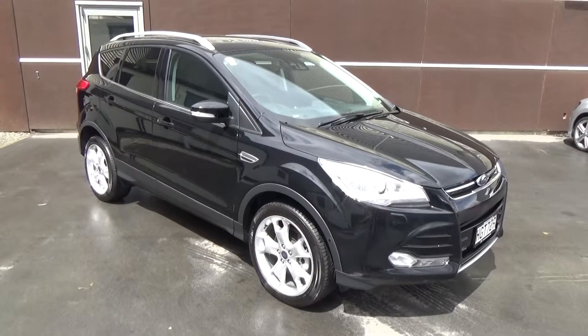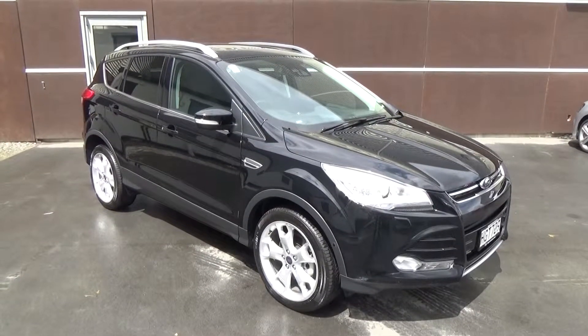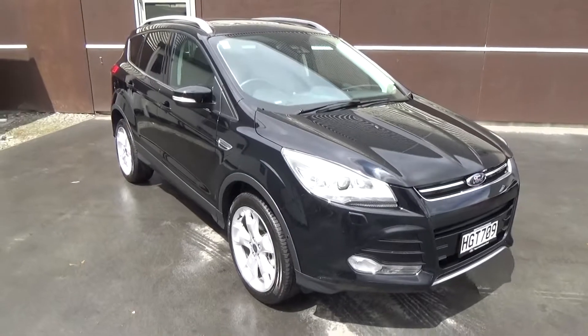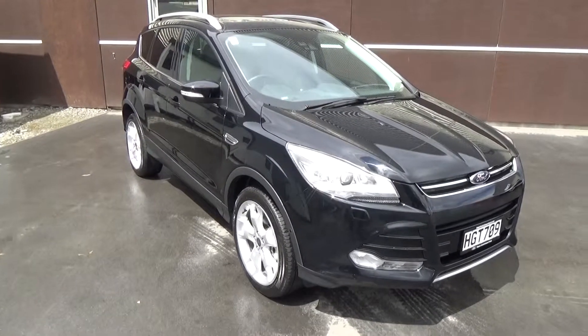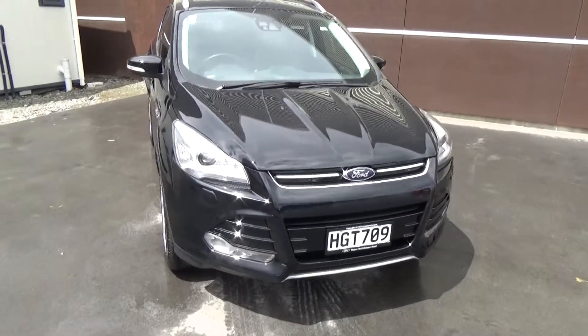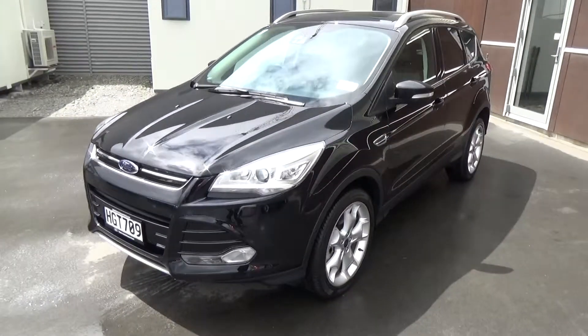This is a 2014 Ford Cougar Titanium EcoBoost presented for sale by Team Hutchison Ford in Christchurch. This vehicle is presented in Panther Black, it's travelled just over 12,000 kilometres and is for sale for $42,000. Titanium is absolute top of the range; power comes from the 1.6 litre EcoBoost turbo engine, matched to a 6 speed Tiptronic Auto.